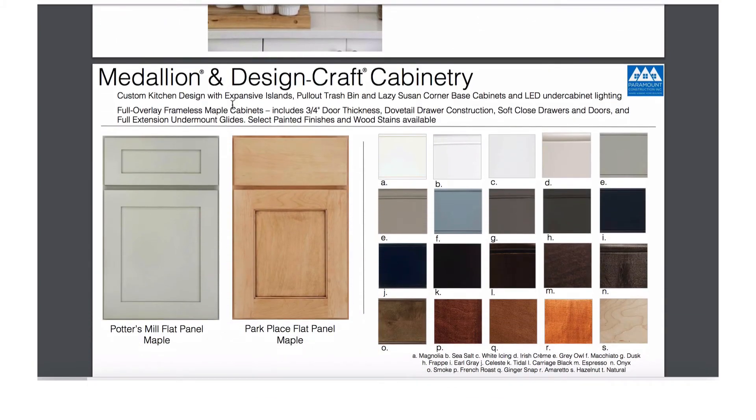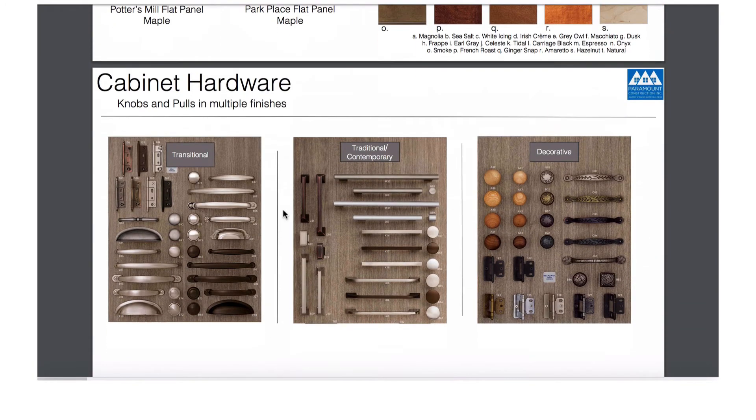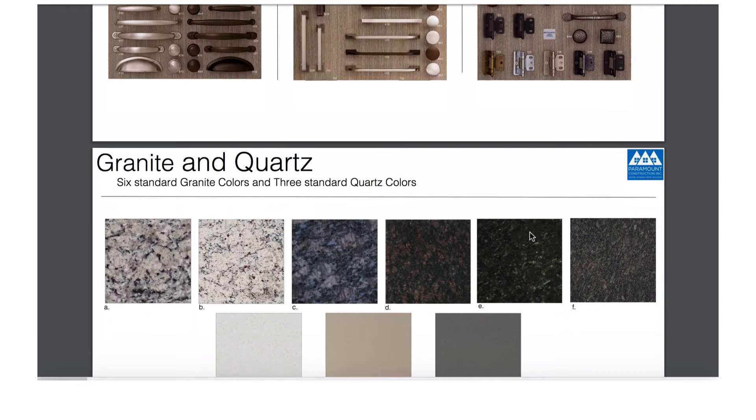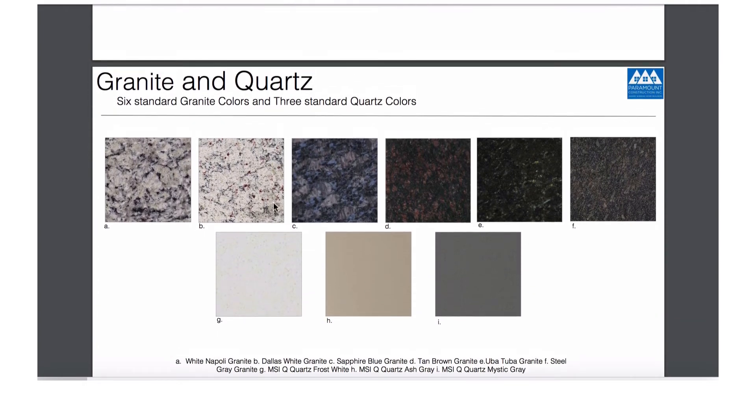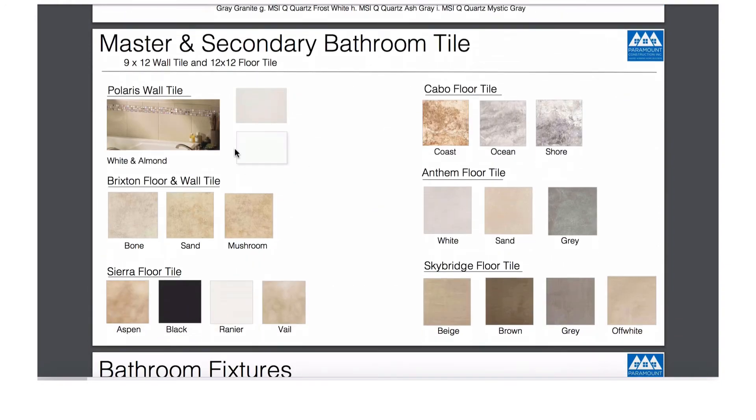We will use Medallion and Design Craft cabinetry, and this will be the hardware we're going to use. It will be one of these granites or quartz for the kitchen countertop, and all the bathrooms will have the same granite.